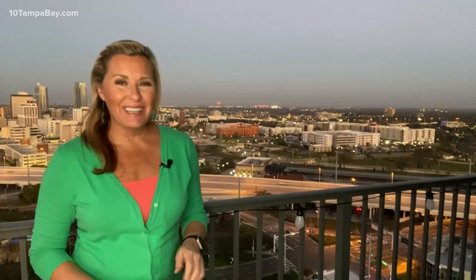Absolutely, Courtney. Take a look behind me. You can see that cluster of apartment buildings right there. That is the Encore Tampa community, and it is just a couple of blocks away from our beautiful Tampa skyline right downtown. And it got a little greener this week with some pretty colorful visitors as well.